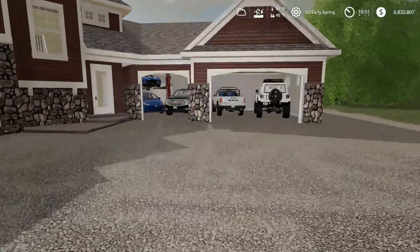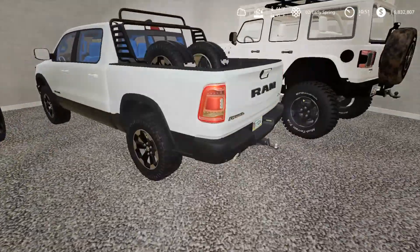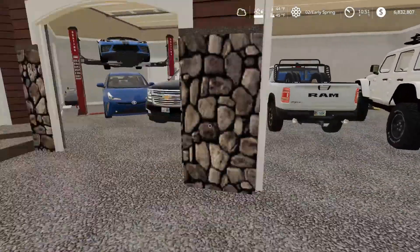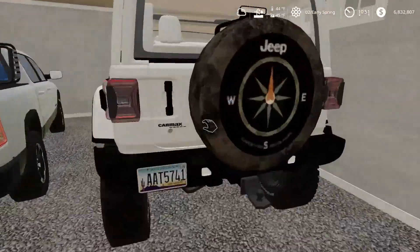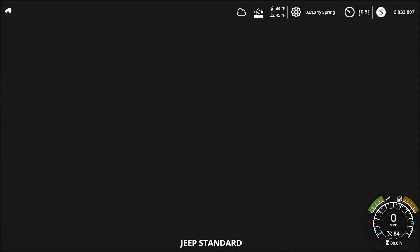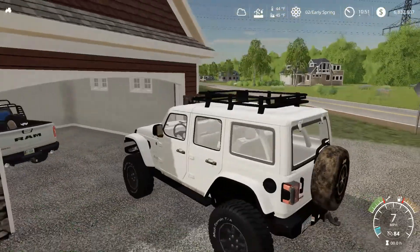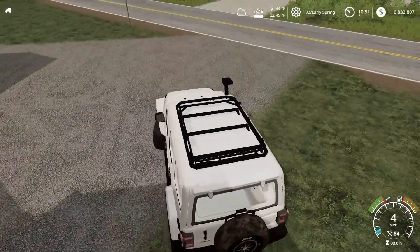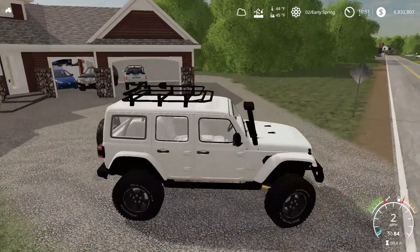Hey everybody, welcome back to the YouTube video from Power On Gamers. In this video, we're not going to be officially buying the brand new Ford truck because it hasn't arrived yet. But we are going to be taking the Jeep down to the dealership, dropping it off and taking it in exchange for a brand new Ford Explorer ST. That should be cool, so I'll resume the video when we get there.